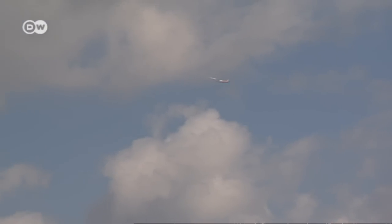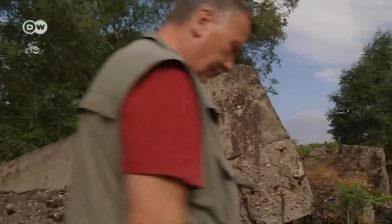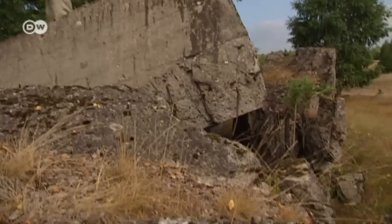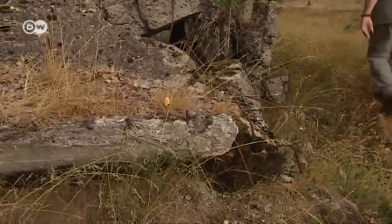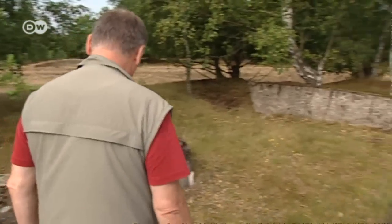The Dürbaritz Heath is located just a few kilometers from Berlin, not far from Tegel Airport. For over a century military exercises were conducted here, first by Prussian soldiers and later by occupying Soviet troops. Now the Sielmann Foundation has turned the 2,000 hectare military training ground into a nature preserve.